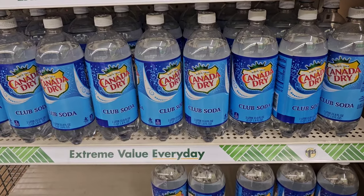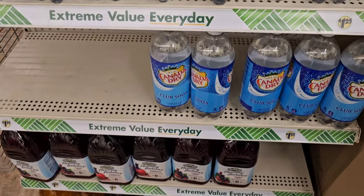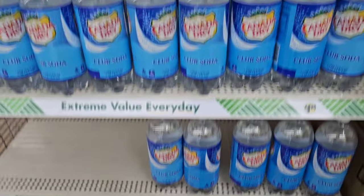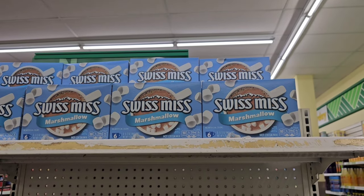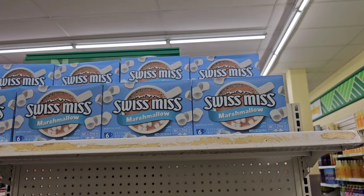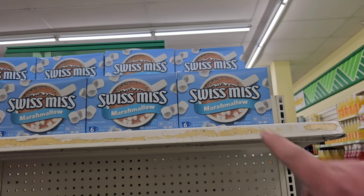Something interesting I've never seen at Dollar Tree — Canada Dry Club Soda. They've also got some healthy balance juices and Swiss Miss six-packs for $1.25. It's not the cheapest deal, but it comes with the marshmallows.